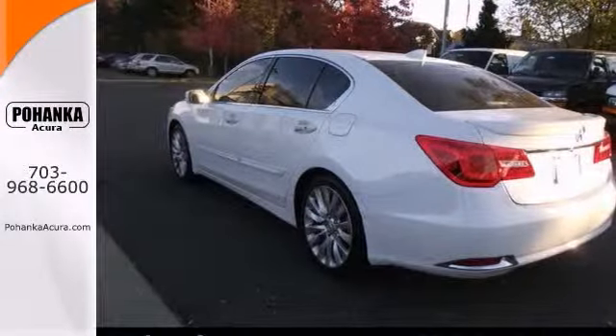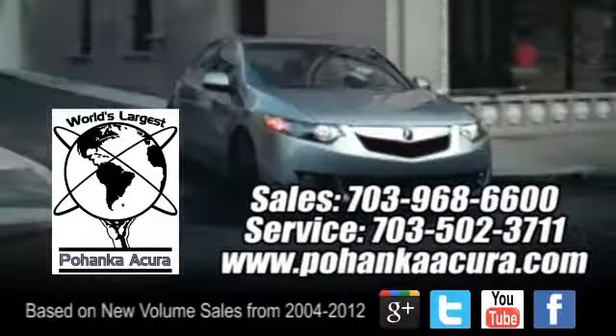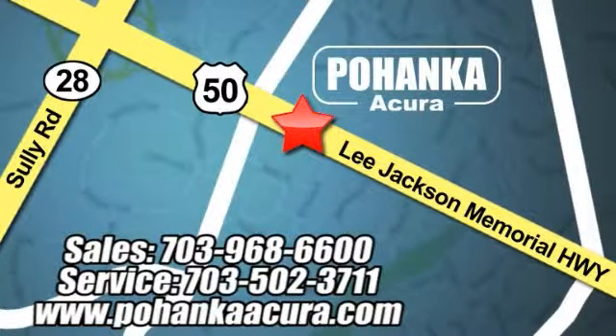Stop in for a test drive today. Pohanka Acura is a great place to buy a car. We're conveniently located at 13911 Lee Jackson Memorial Highway, Route 50 in Chantilly.